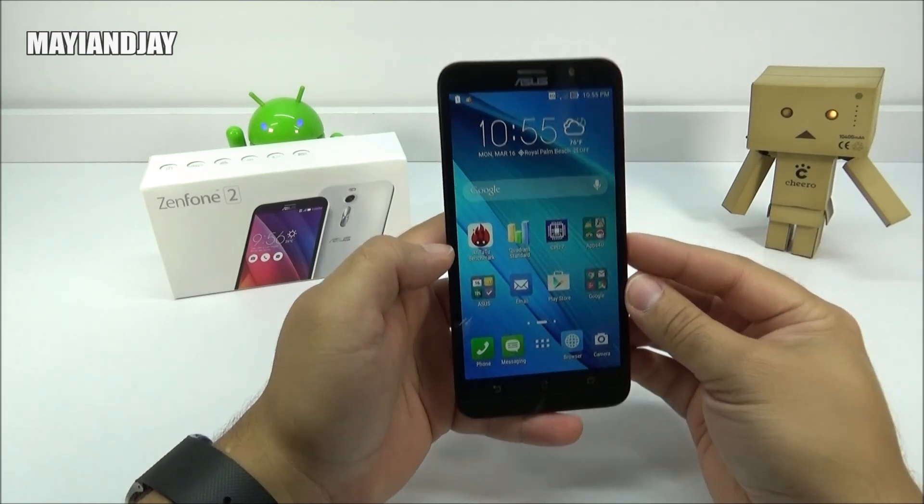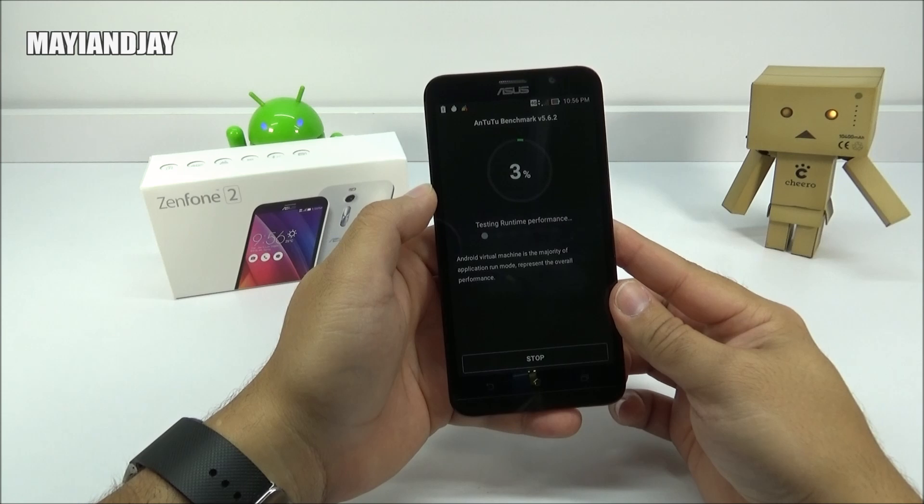So we're going to get started with the Antutu benchmark test — make sure you guys enjoy it.